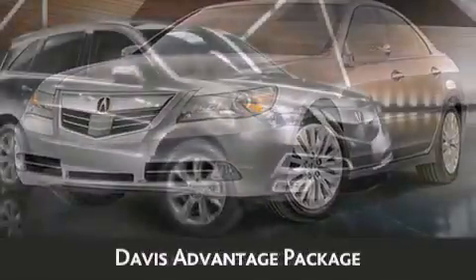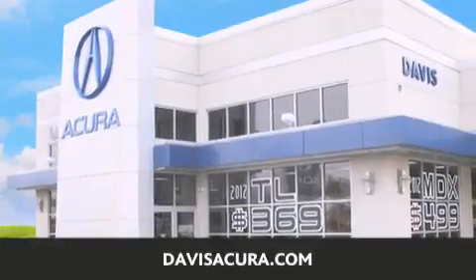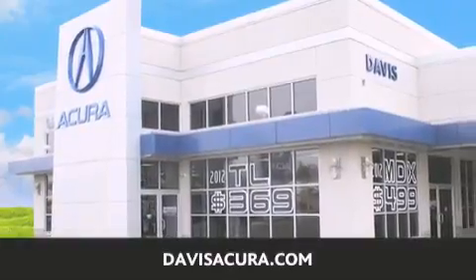If you're looking for your next new or pre-owned vehicle, look no further. Davis Acura has the vehicle of your dreams. Visit us today at DavisAcura.com.